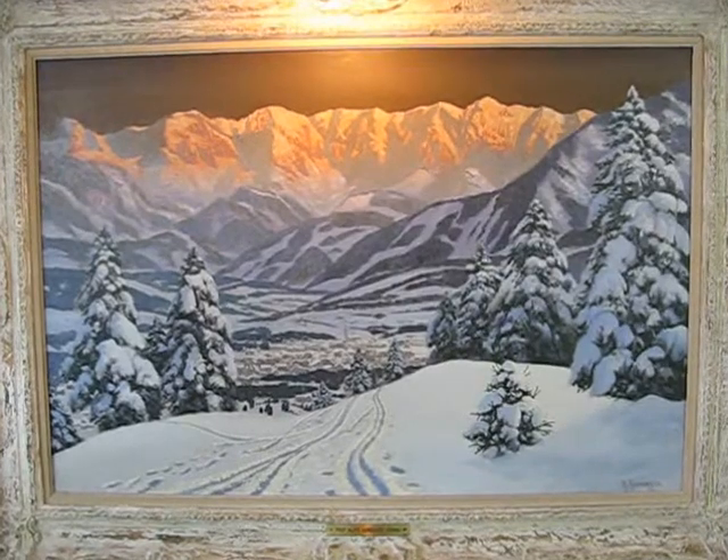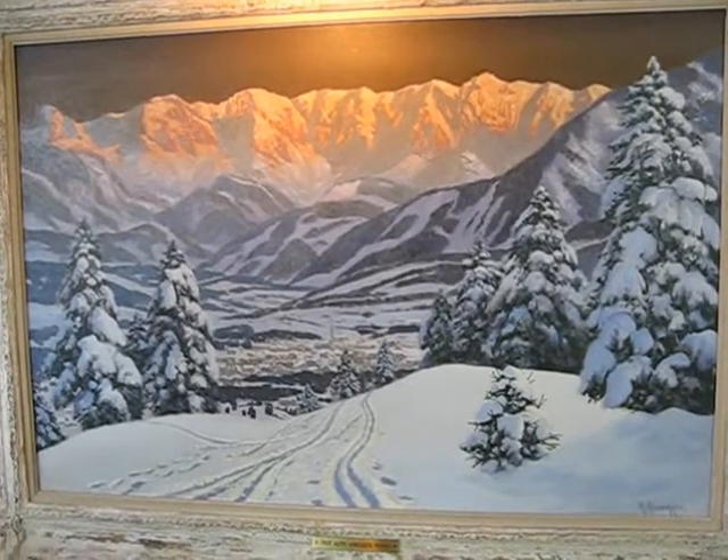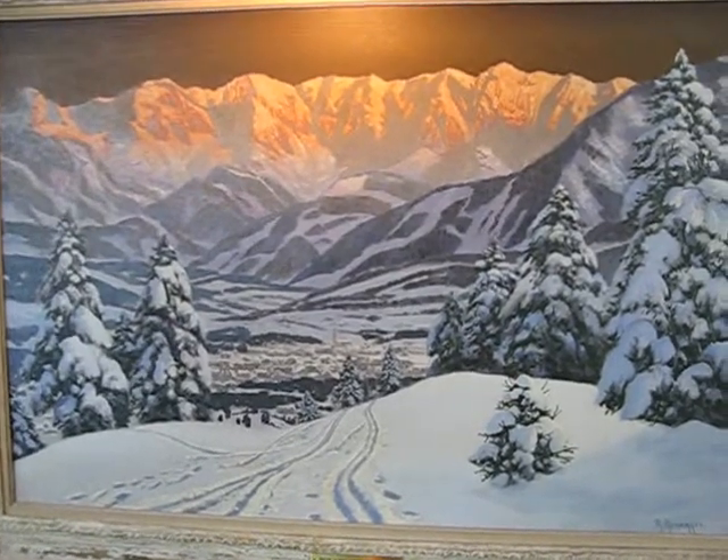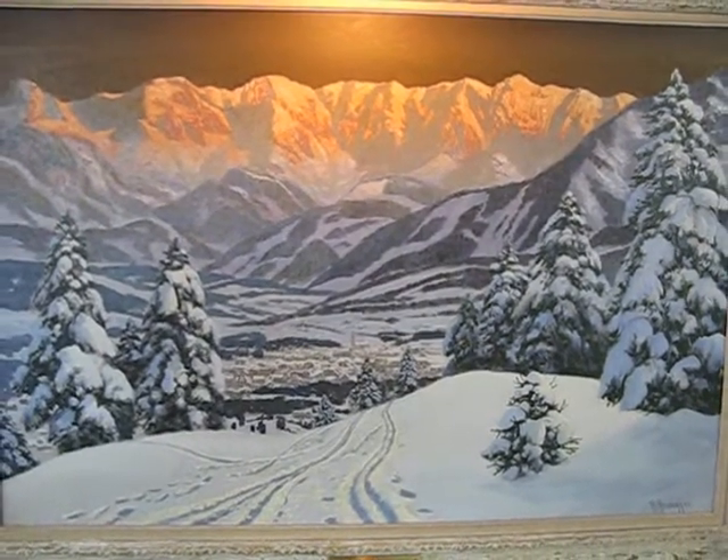Later in his life, he returned to his homeland of Austria, where he returned to painting alpine scenes. Alois Arneger passed away in his hometown of Vienna in 1963.